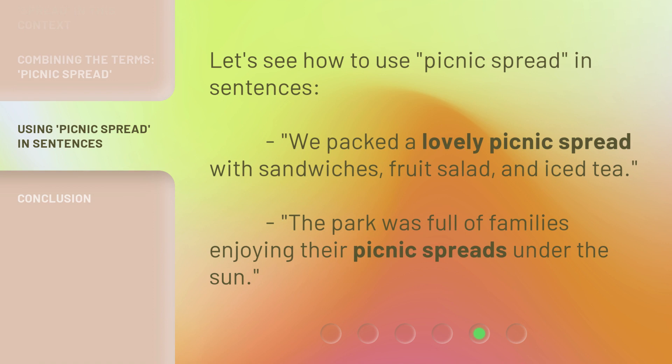Let's see how to use Picnic Spread in sentences. We packed a lovely picnic spread with sandwiches, fruit salad, and iced tea. The park was full of families enjoying their picnic spreads under the sun.